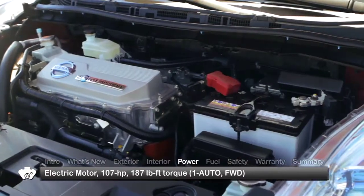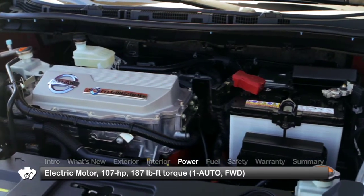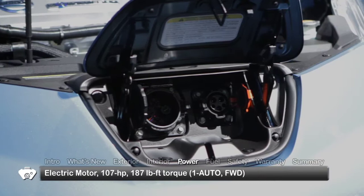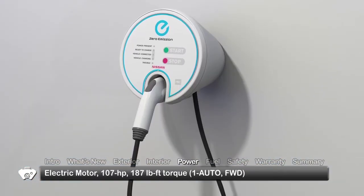A 24-kilowatt-hour lithium-ion battery pack stores electricity to power a 107-horsepower electric motor driving the front wheels. The battery pack can be charged using a standard household outlet or a separately purchased 220-volt charging dock.